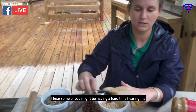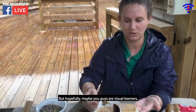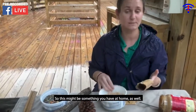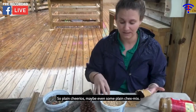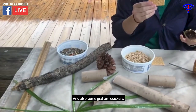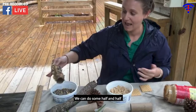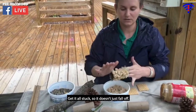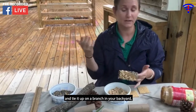So we have some peanut butter on there, and I have some fun things you might have at home as well: cereal without much added sugar, like plain Cheerios, or even some plain trail mix, wild bird feed, and also some graham crackers. Just stick things in and get some on there — you can even do half and half. Make sure it sticks on there pretty good so it doesn't fall off. You can either stick this onto a branch, or tie a string through it and tie it up on a branch in your backyard or even on the fence.